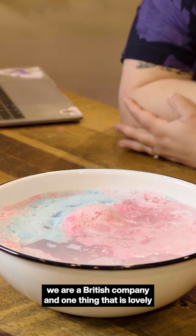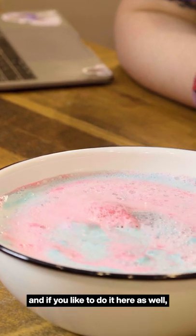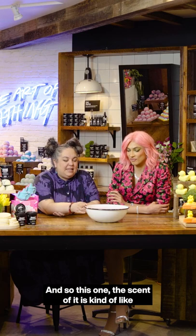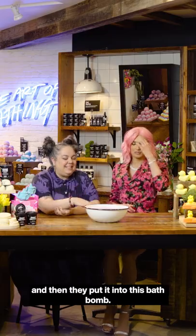As you know, we are a British company, and one thing that is lovely for Mother's Day in the UK — and if you like to do it here as well — is to have tea on Mother's Day. This one, the scent of it, is kind of like an Earl Grey. It's actually called Tea and Biscuits, and then they put it into this bath bomb.